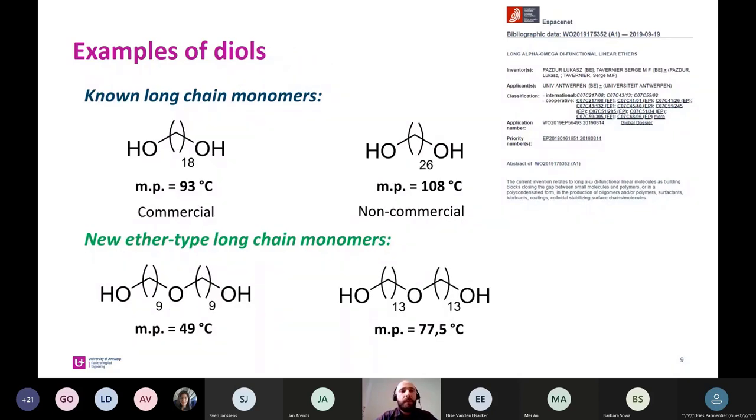We did the same with long chain diols — we also synthesized two different types of long chain diols: one from oleic acid and another from erucic acid — and we compared them with commercially available or literature-known long chain diols.